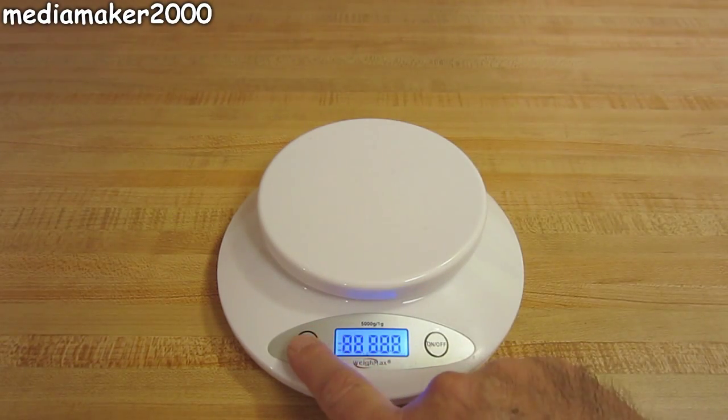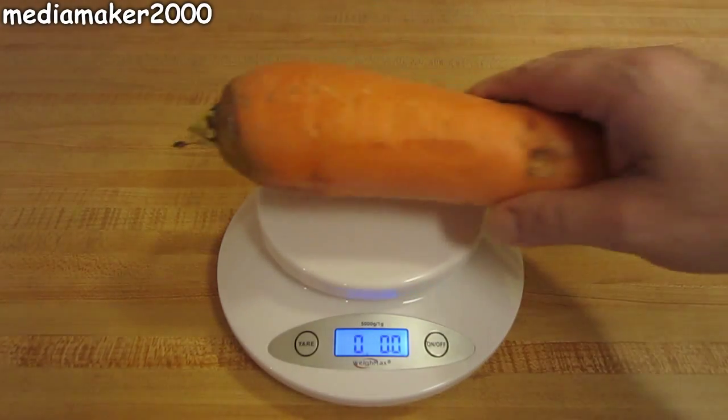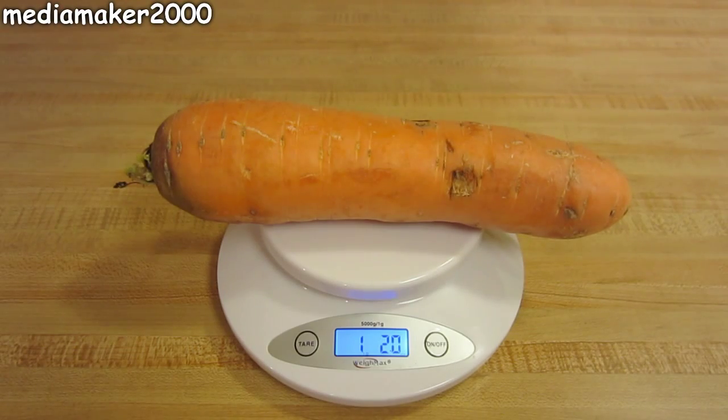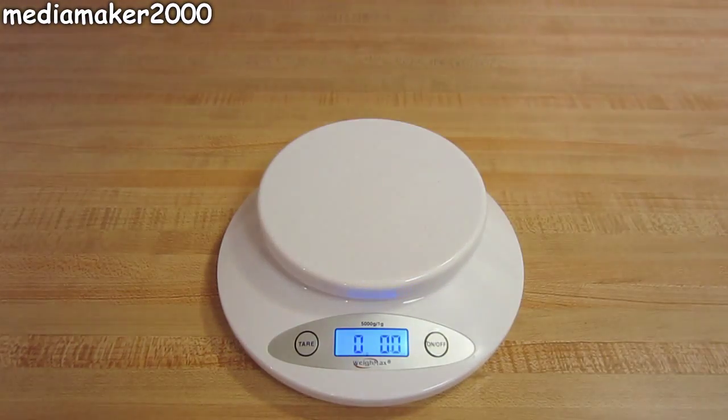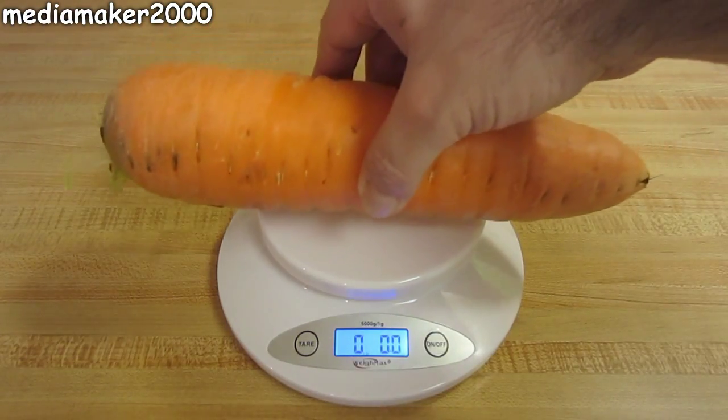Here's me weighing the first one, the smaller one, and it weighs in at one pound two ounces. When we weigh the second one it's going to be a little bit bigger — it's going to be one pound four point four ounces. So it's quite a large carrot.